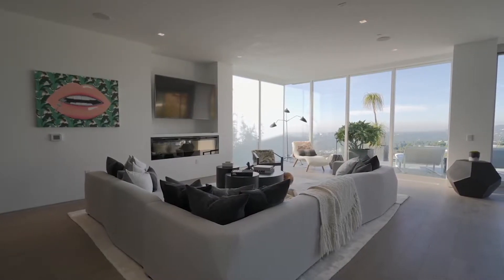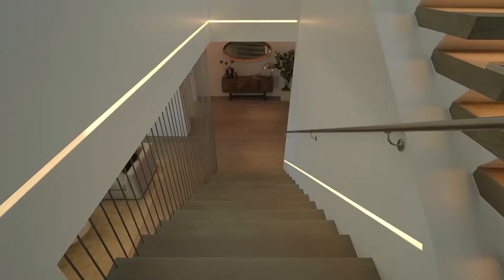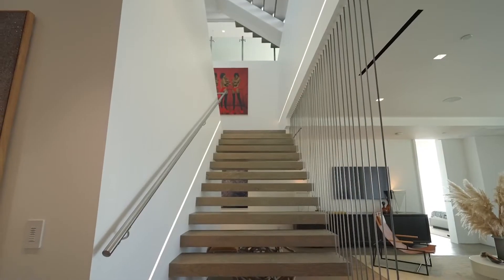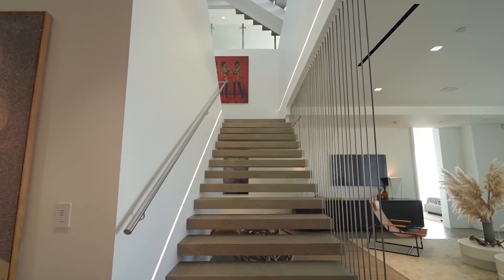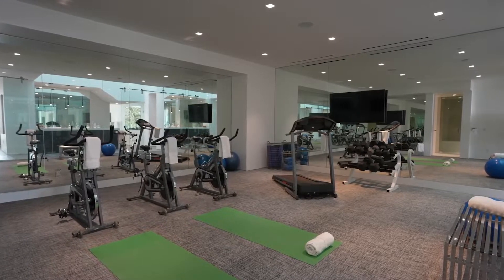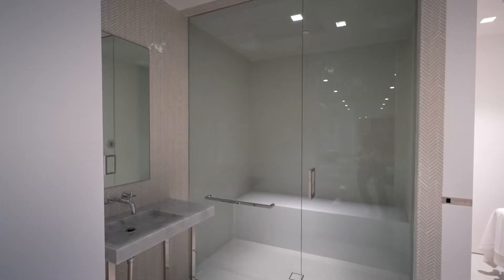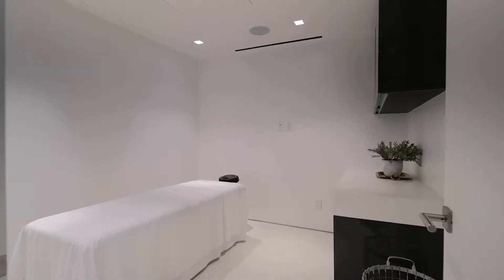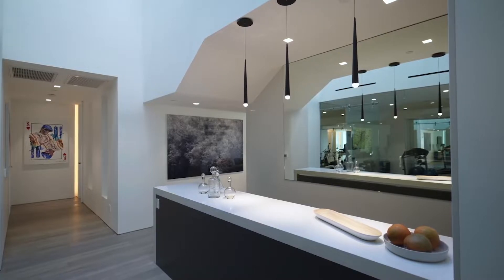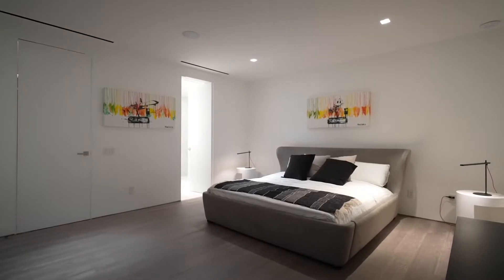I absolutely love how there's floor-to-ceiling windows throughout this home, offering natural light to flow easily throughout and to enjoy the breathtaking views from every single angle. On the lower floor, you have most of the bedrooms, including a little sitting area. You also have a fully equipped gym room with a bathroom and a massage table, and right across from the gym room, a little wet bar so you can make your own smoothie just after a workout.